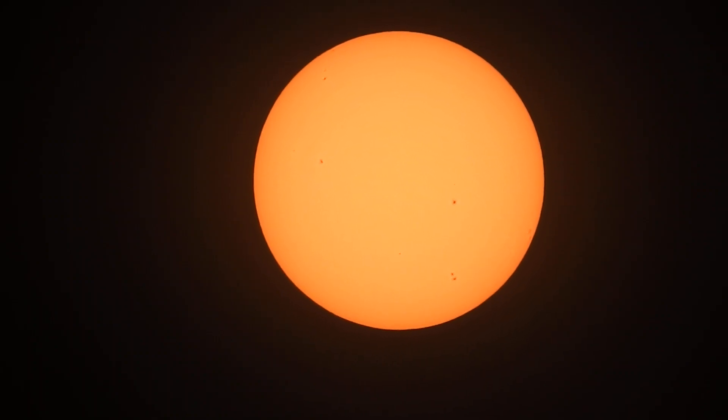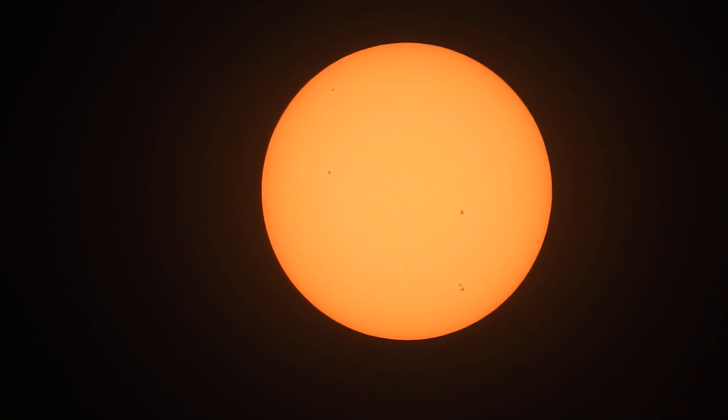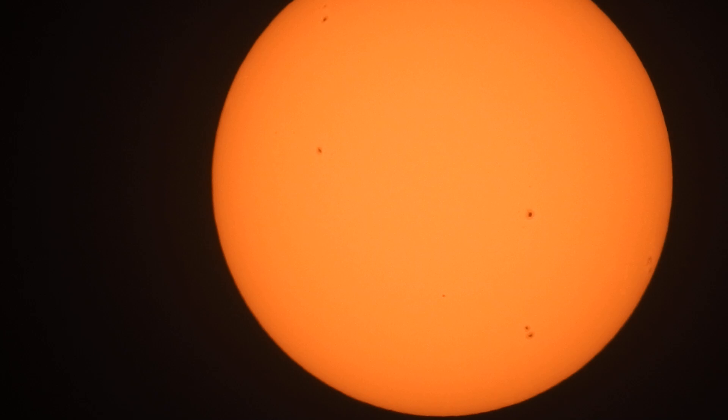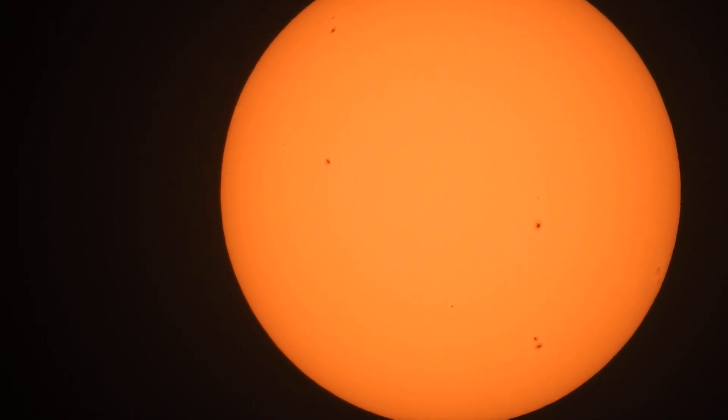What's up guys, taking a little video here of the Sun this afternoon along the West Coast, California, testing out my solar filter as we look at the image of the Sun through that solar filter on a Nikon P900 camera, just testing this out, seeing how this is going to work for the live stream coming up.